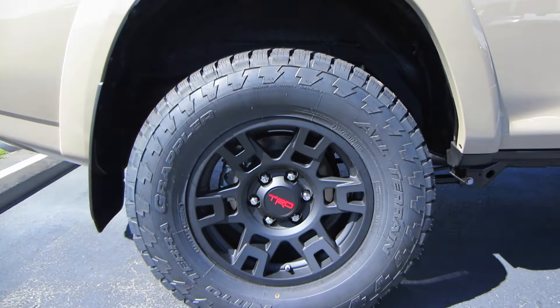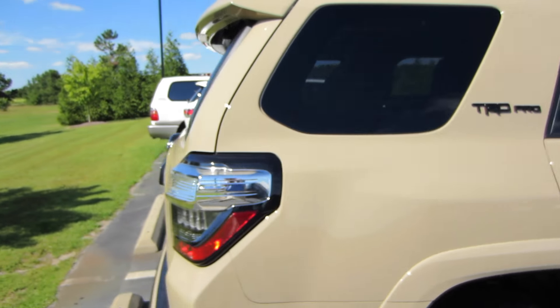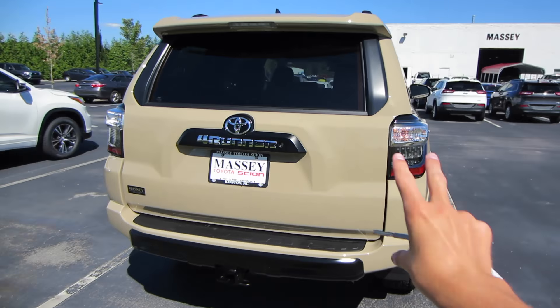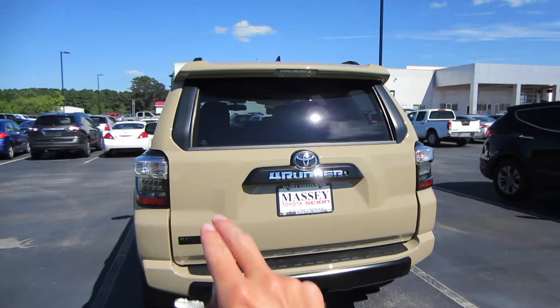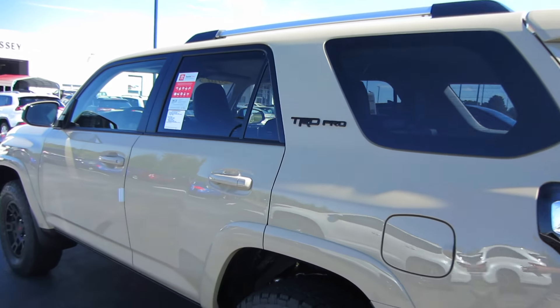Coming to our wheels, we are riding on 17-inch alloy wheels. Coming around back, of course you do have your blacked-out accents that come on the TRD Pro, a rear backup camera, and our power sliding rear window.